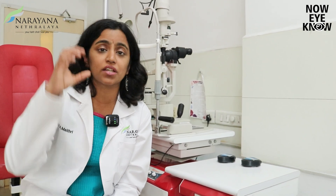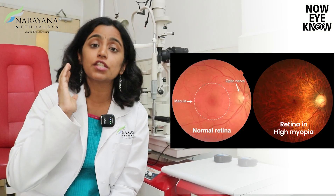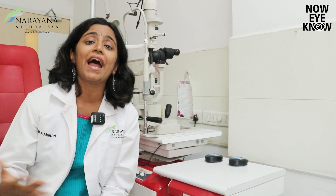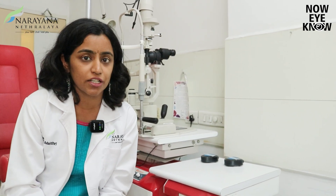Another test we do is, just like how we see the retina with a certain machine and lenses, we also document the retinal picture with fundus photography. This photo will be yours to keep so that you understand how your child's retina looks at that point in time. If there are any changes due to weakening of the retina as your child grows older and the eyeball grows longer, we can identify and treat it at a much earlier stage.